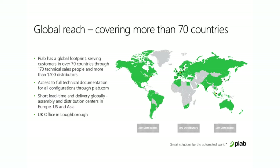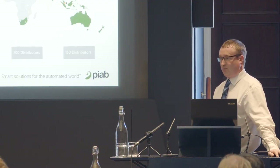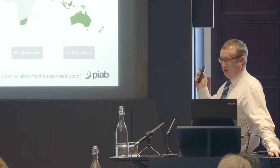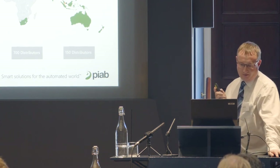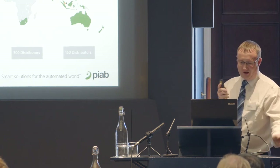We have 1,100 distributors worldwide and around 200 technical salespeople. If you look on our website, PIAB.com, you'll find all our products and various case studies, white papers, and things like that on energy saving and vacuum.